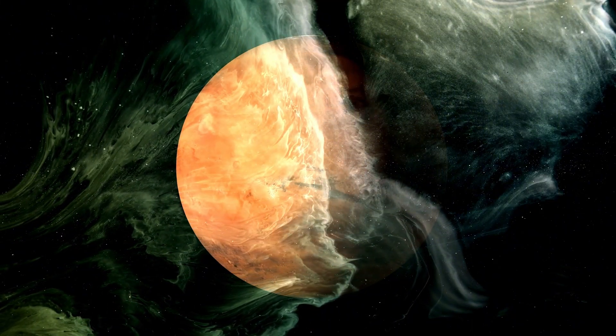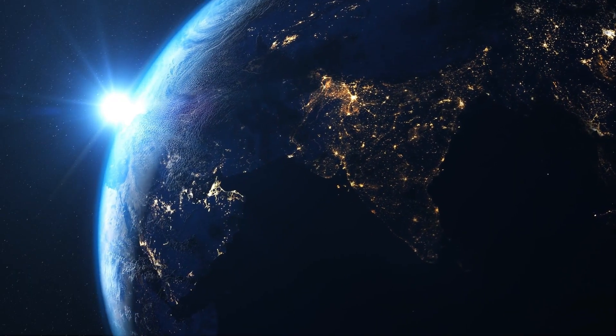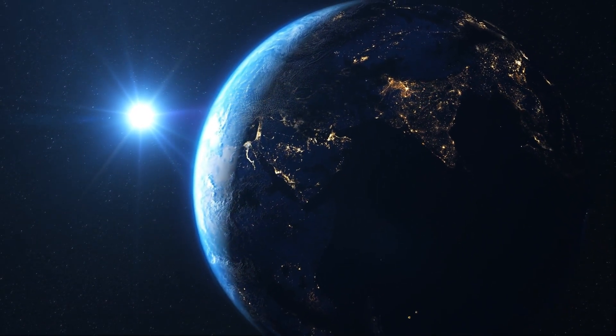This star, categorized as a red dwarf, is famous for its intense nature and stands as one of the youngest known stars, with an age of approximately 23 million years. Despite its proximity to the star, the planet experiences significant fluctuations in its atmospheric loss during each orbit.